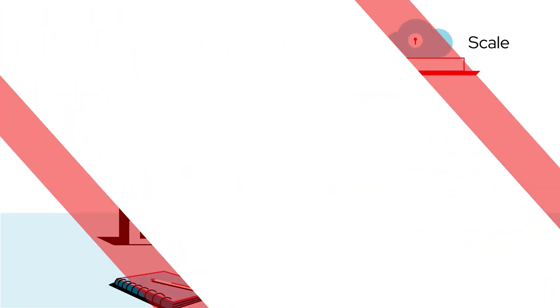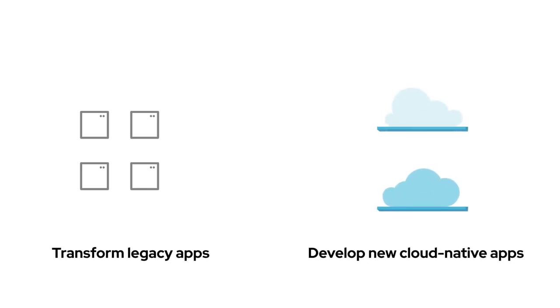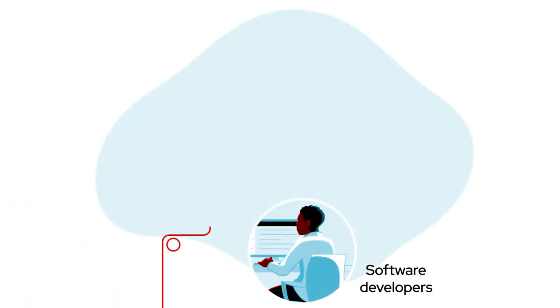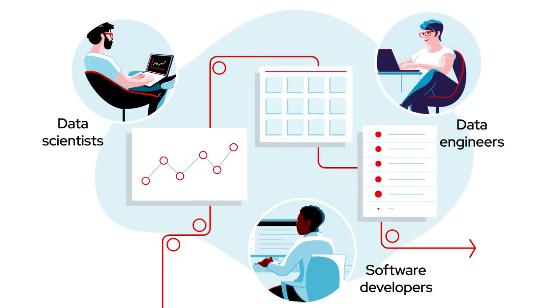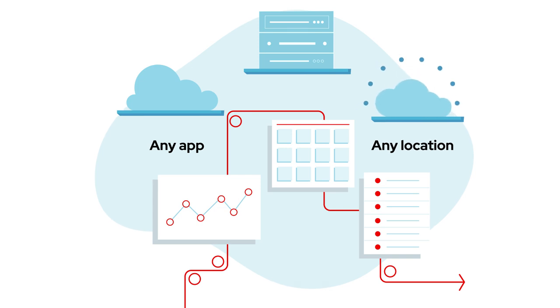To overcome the challenges of transforming legacy apps and develop new cloud-native apps, you need a Kubernetes-powered hybrid cloud application platform that can provide software developers, data scientists, and data engineers with self-service, secure access to their favorite development tools, frameworks, and data, and can handle any application in a consistent way across any location.